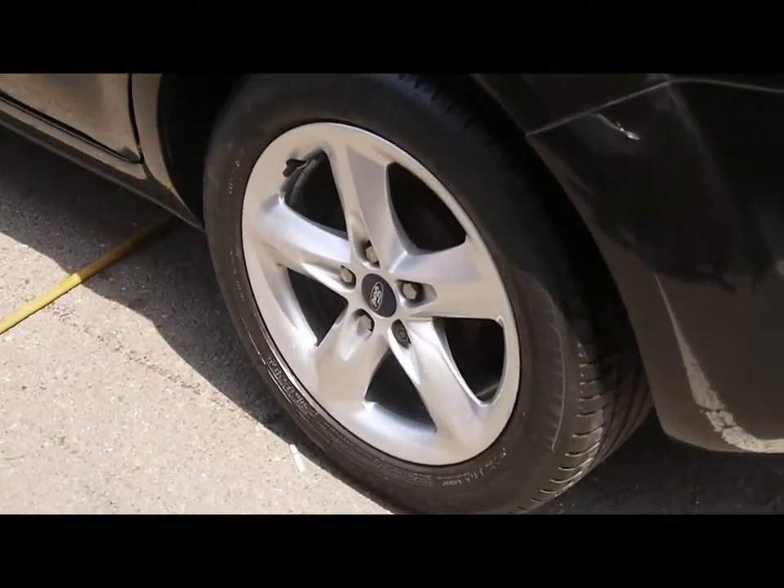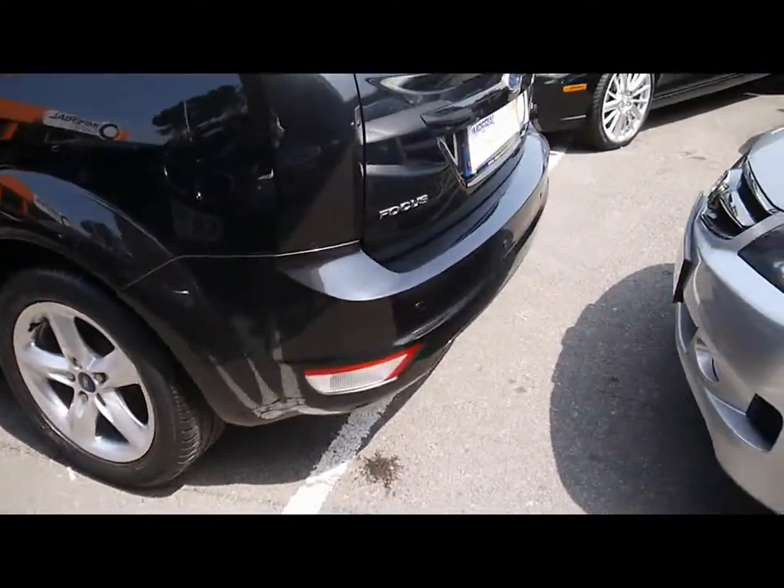All four wheels show no signs of kerb damage and are in great condition. There are also rear parking sensors.